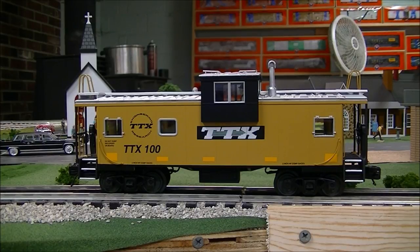Besides railroads, a number of operations had cabooses for various purposes. Among them was Trailer Train. Usually, this meant someone from the company was riding the train for any number of purposes — either as an escort, for load, or to observe, among other things.